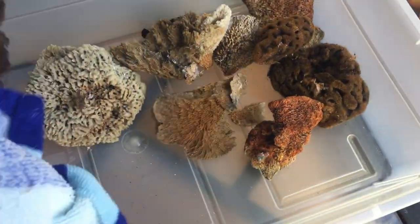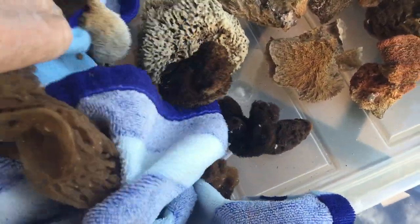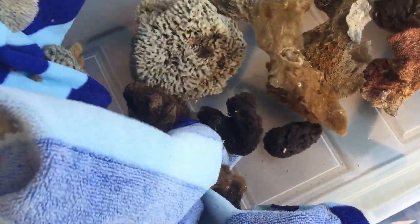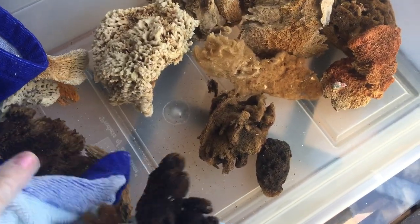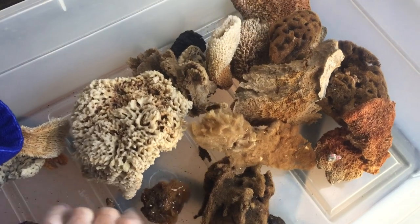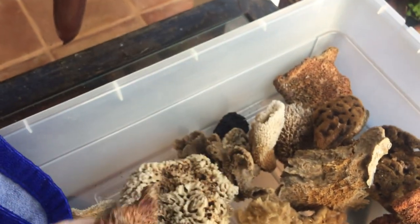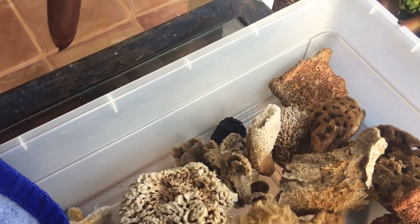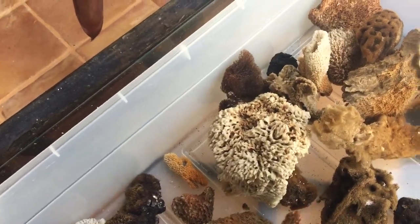Some of them cling to the towel and don't want to come out, but Miss Katie is doing really well with her left hand. Almost done — one more to go. Look at this little one that popped out — it really does look like a heart! All shapes and sizes, you can't even believe it.